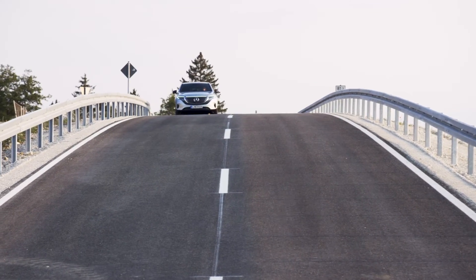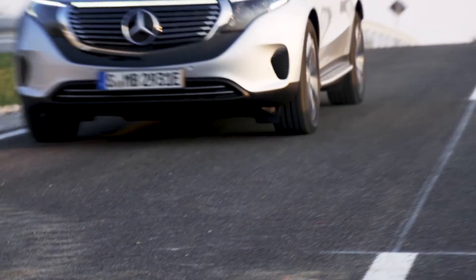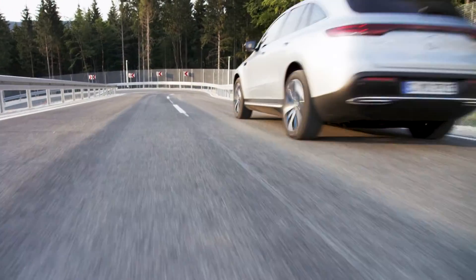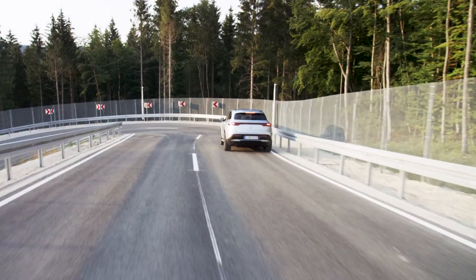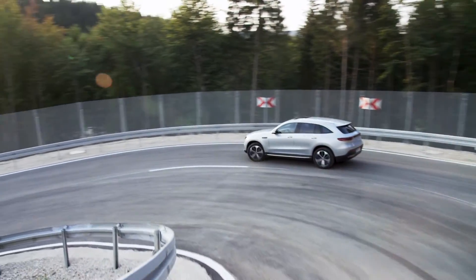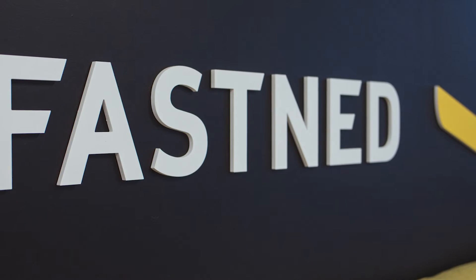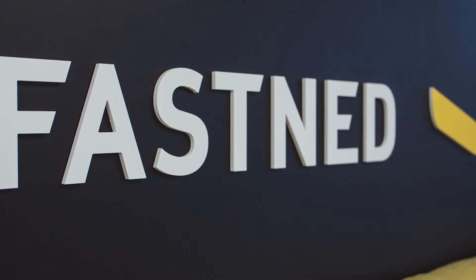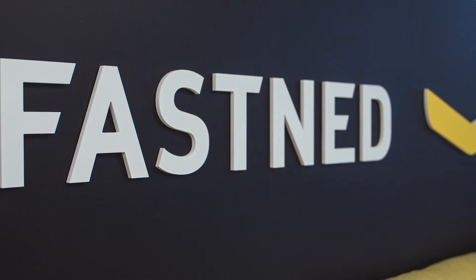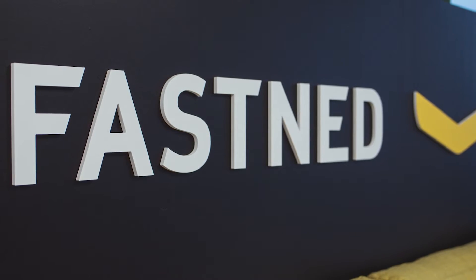The speed you get is determined by so many factors that it's impossible to definitively say what the charging curve is for a certain car, but we can get data from charging networks. One that I really like is Fastned here in Europe — they publish charts because they've got the data. They can see what EVs are plugging into their network and how fast they charged. Let's look at some examples to get a feel for what we mean.